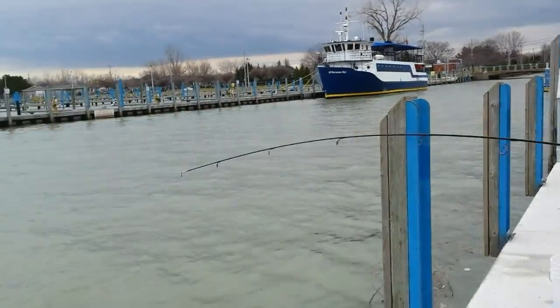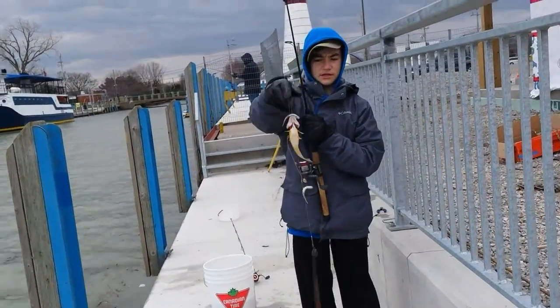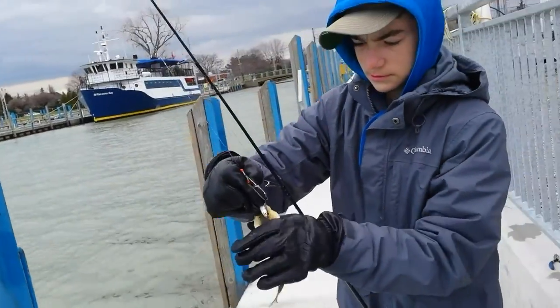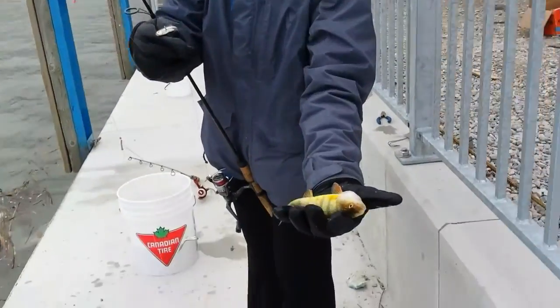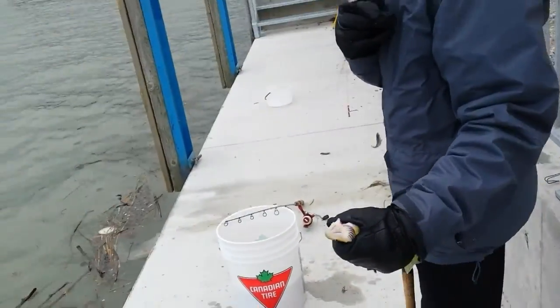Got a fish on here — nice perch, another keeper size. On the minnow here, nice perch. It's just about an eater, so I'll put him back in the bucket and get another.